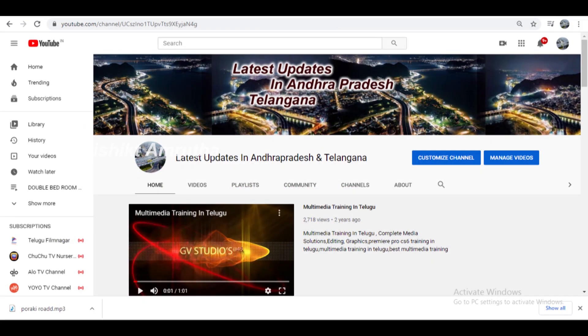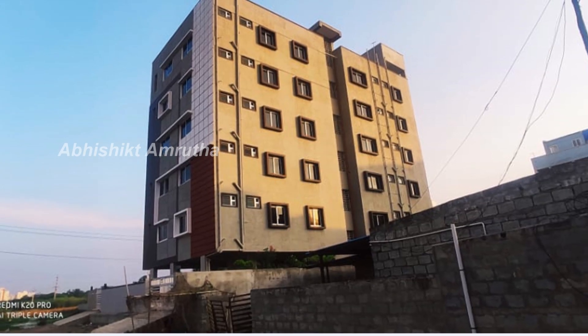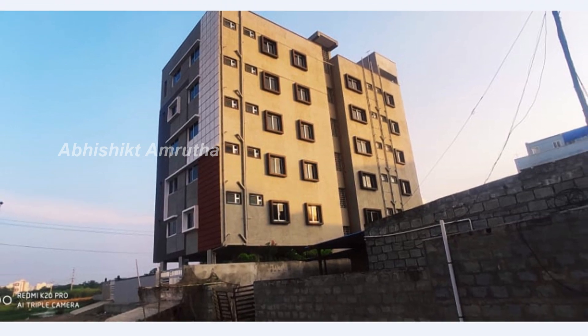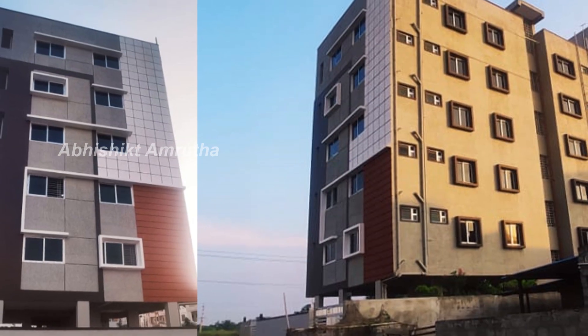Hi viewers, welcome to my channel — latest updates in Andhra Pradesh and Telangana. Here is a new apartment in Vijayawada, Kanur Law, Kennedy School backside. This is one apartment we are going to show on the 5th floor.